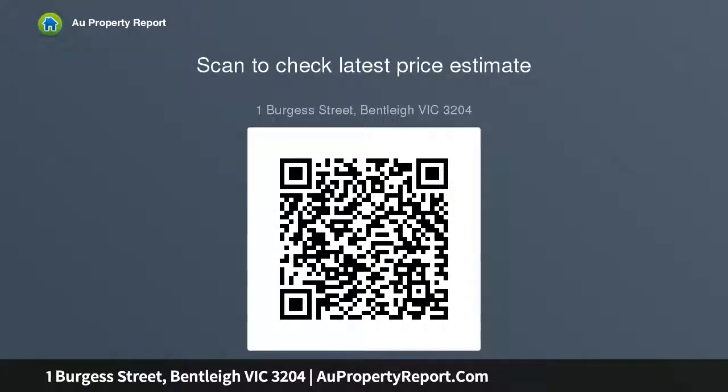A great lifestyle position — a relaxed walk down the street to either Centre Road shopping, cafes and restaurants, or convenient Patterson Road shops, with a choice of two train stations.